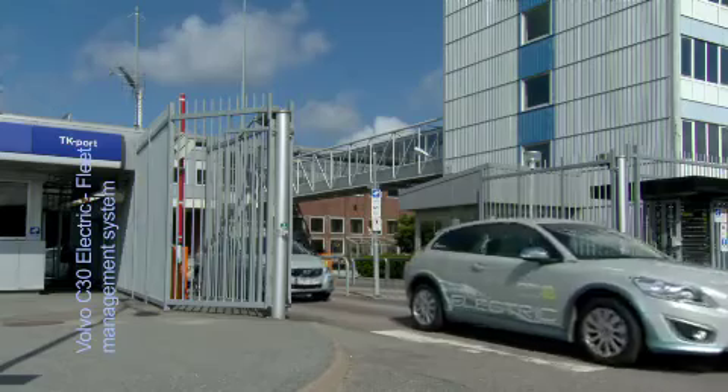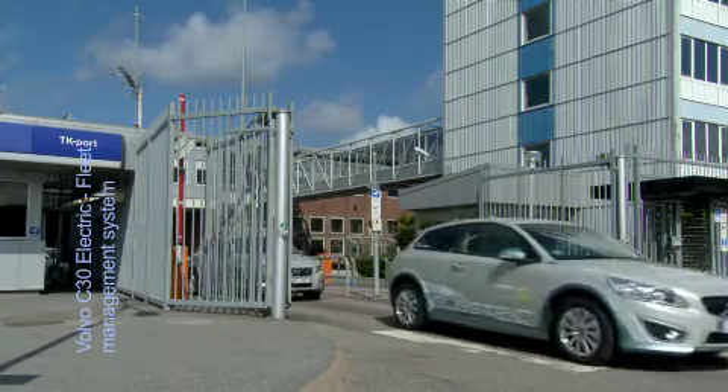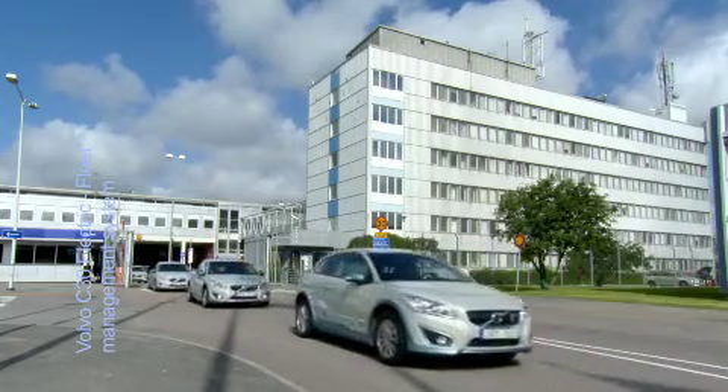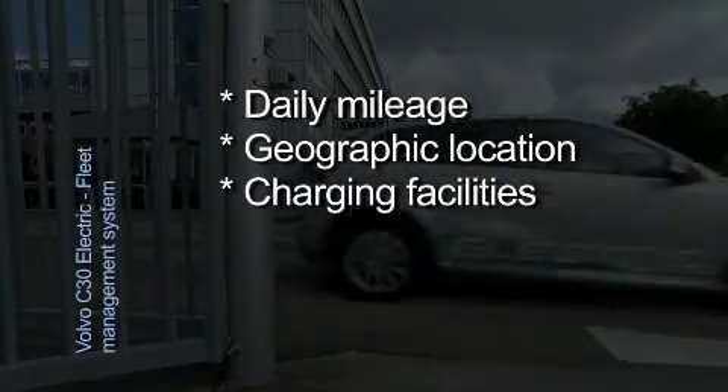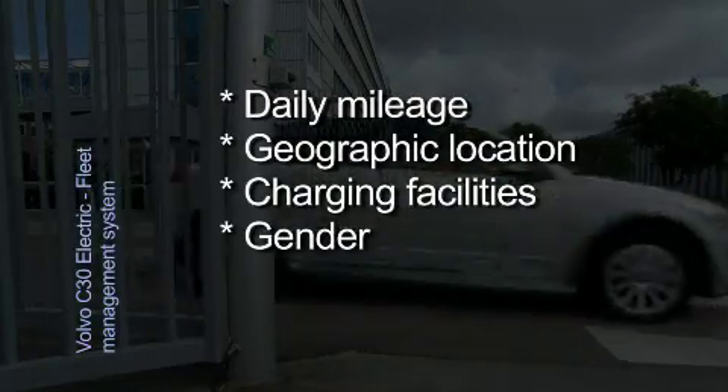The participants will be selected through a rigorous selection process that, among other things, contains the following variables: daily mileage, geographic location, charging facilities at home and at work, gender and age.